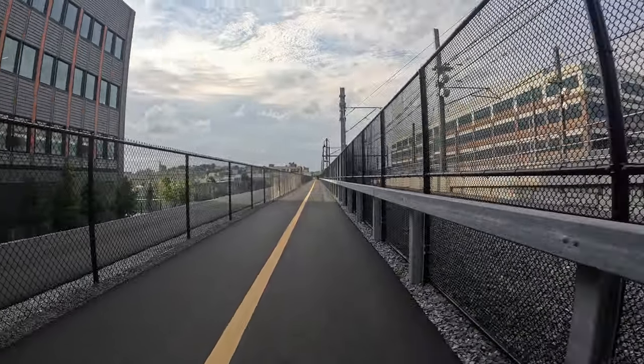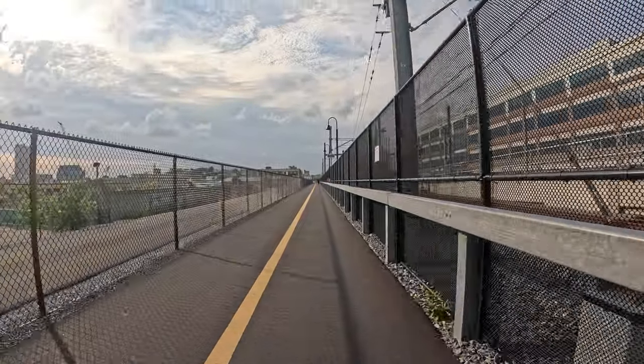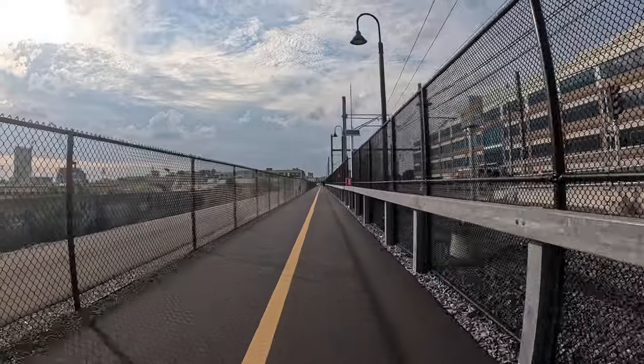Alright, so Somerville Community Path — we'll get a lot more on it, but there's a connection right there from North Point.